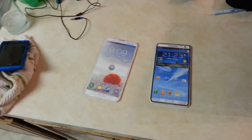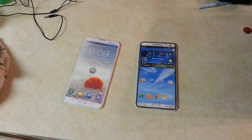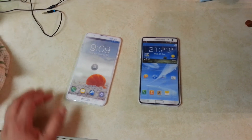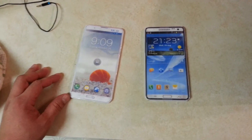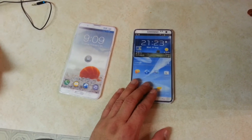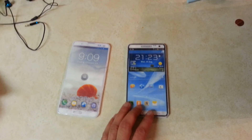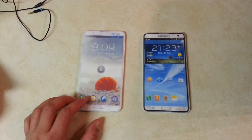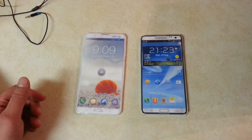Hey YouTube, what's going on guys. I want to show you here another prototype or concept design that has been showing up on different websites of what possibly can be the next design or body of the Samsung Galaxy Note 3. I posted a video about a week ago of this design right here — this is about 6.3 inches. This is the other design that has been showing up on different websites, and this one is a little bit bigger, it's about 6.5 inches.